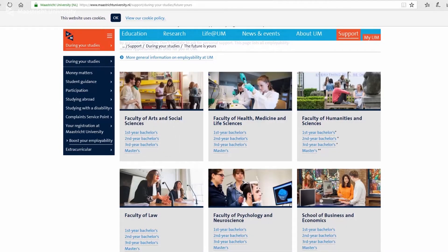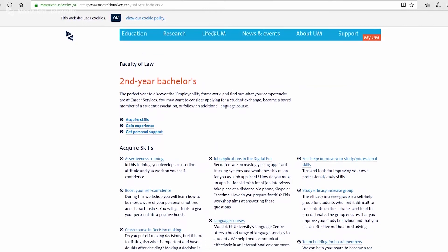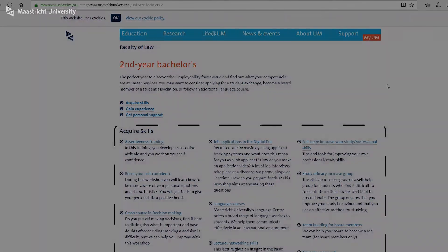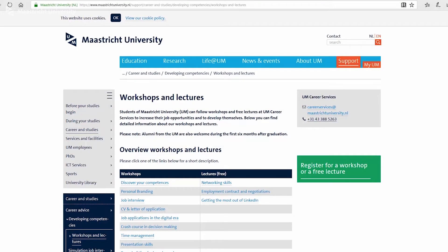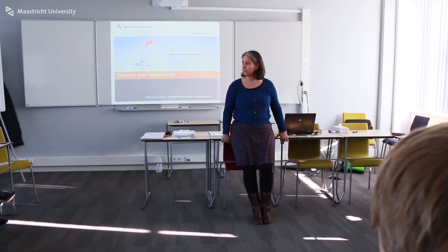These activities are listed and categorized in an easy-to-read format, organized by faculty and year of study. To help you navigate through all the information, the overview is divided into three sections. The first category is about acquiring and developing employability skills — here you can sign up for a workshop, training, or lecture that focuses on specific skills you may want to develop further.